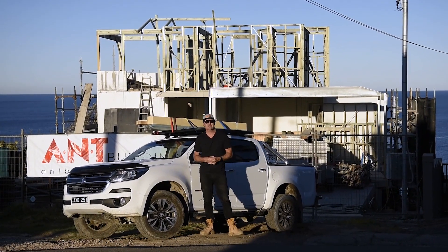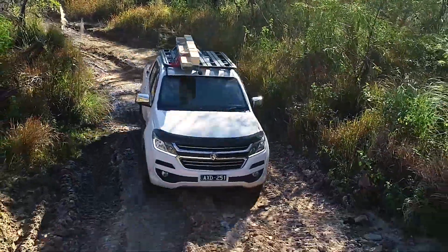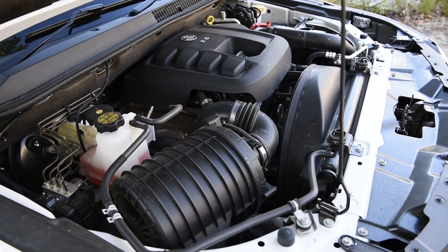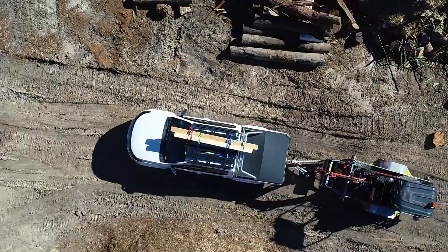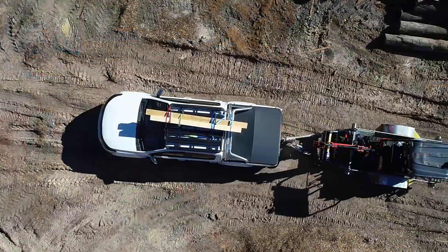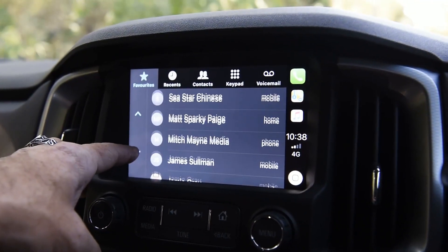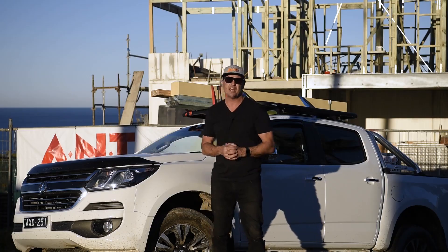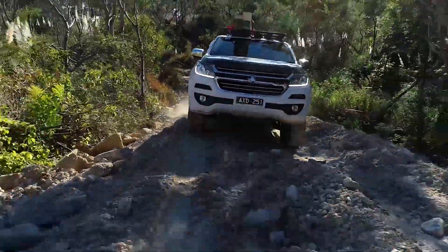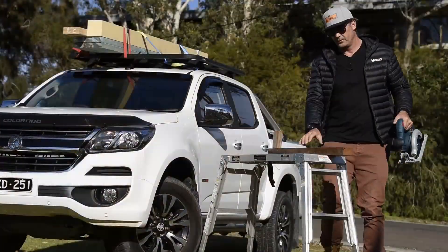I'd be absolutely lying if I said I haven't had a blast of a week in the Holden Colorado LTZ all-wheel drive. This thing's been an absolute beast — it's got plenty of power. The 2.8-litre Duromax engine has really performed. You can really feel that 500 newton-metres of torque, even when we were towing. We had the 2.2-tonne excavator and trailer on the back earlier in the week — going up hills, absolutely no problem. But it's some of the smart finishes and safety features that have really stood this out as a fantastic all-round vehicle. For a tradie driving their car day in, day out, your car's basically your office, and you want something that's going to handle extremely well. The Colorado LTZ definitely ticks all of those boxes.